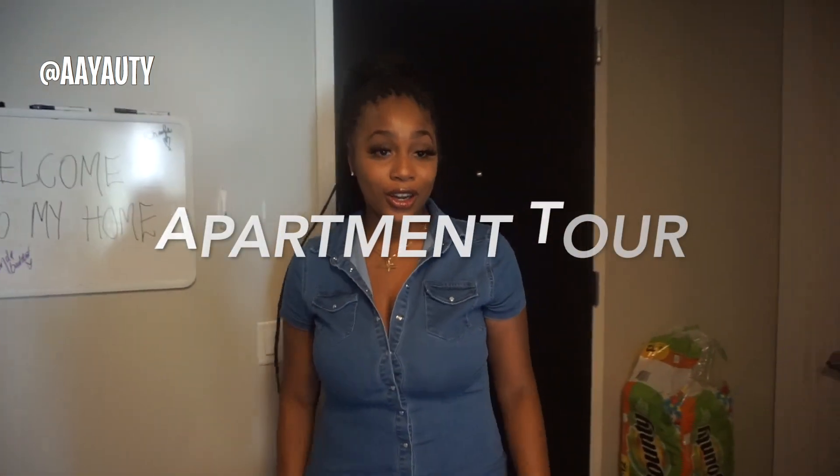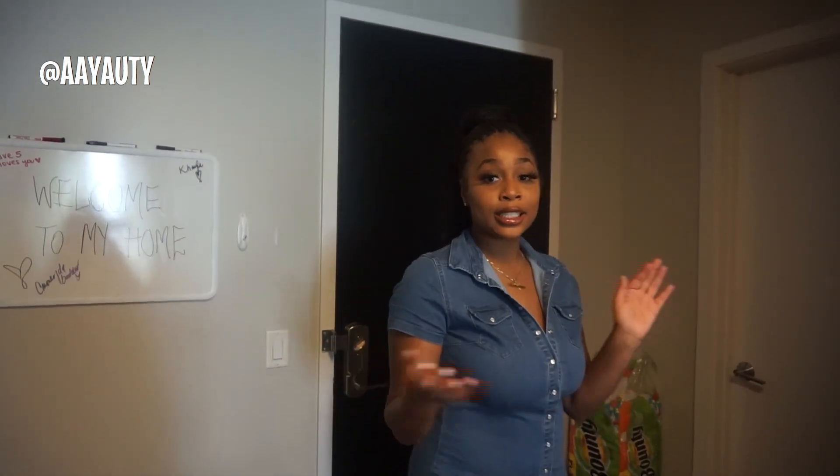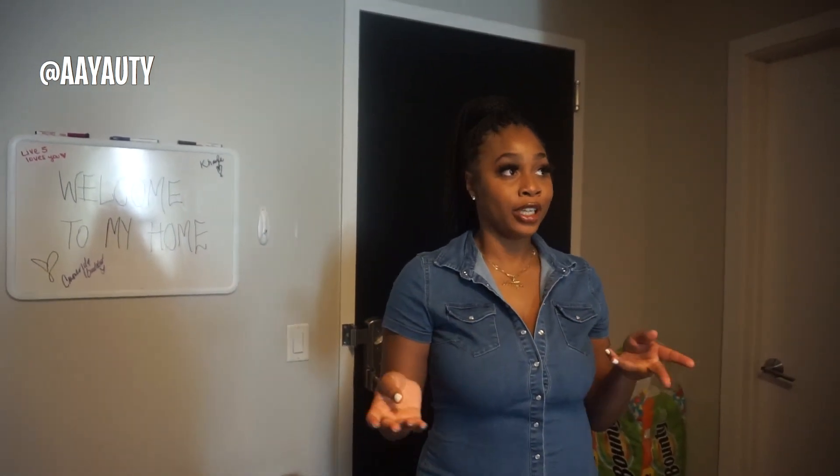Hey everybody, what's up? It's Autumn, welcome back to my channel. We're going to do an apartment tour vlog of my little home. I just moved to DC a couple weeks ago, so I'm still getting settled in. This apartment — disclaimer — is balling on a budget, okay? This is like my beginner apartment vibe, straight out of college to my own place.